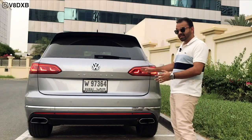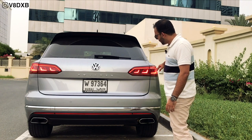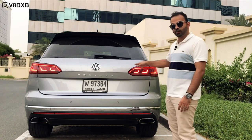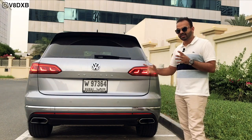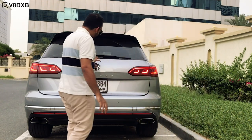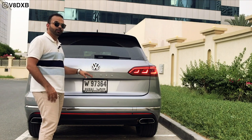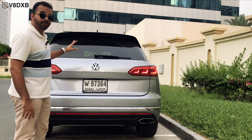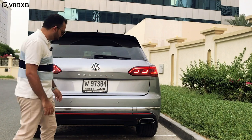At the back you've got really nice LED taillights. When you press your lights, the design completes into three distinct squares, giving the car a very unique look not seen often in this market. There's also a large VW badge and the Touareg name is written similarly to how Porsche writes Cayenne — because this is on the same platform as the Audi Q7 and the Porsche Cayenne, so you see some of those design elements carried across.